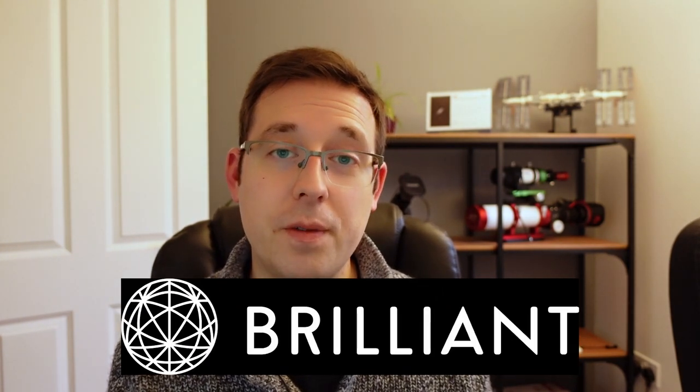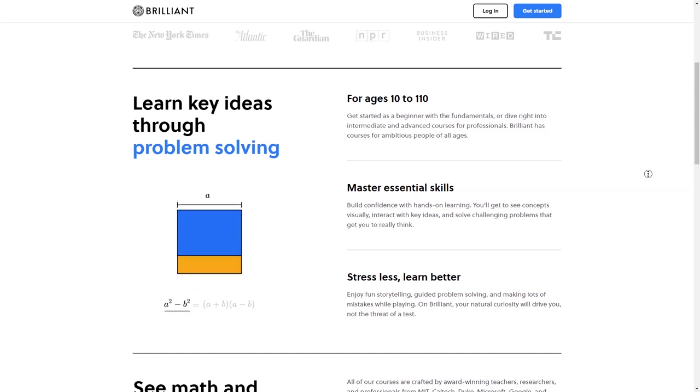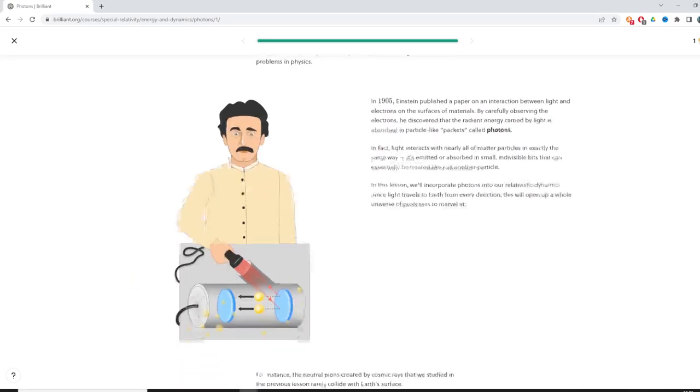Now I want to talk about going back to the moon and also some new European Space Agency astronauts, but before I do that let's hear from the sponsor of today's video, Brilliant. Brilliant is a website and app that teaches you about all kinds of STEM topics, with thousands of lessons available from beginner all the way up to advanced, with new content being added all the time.